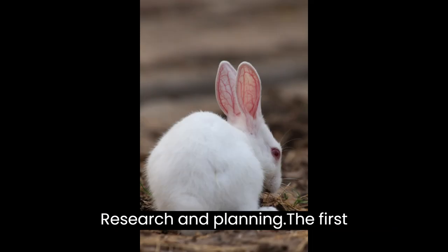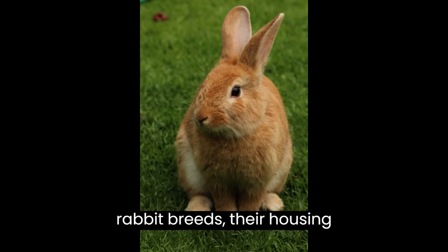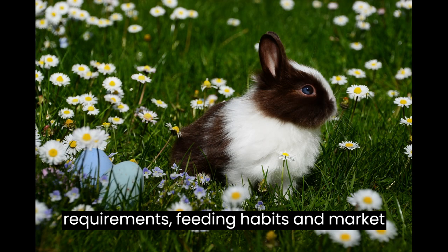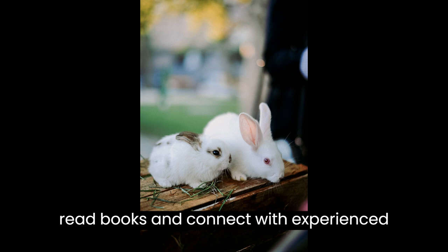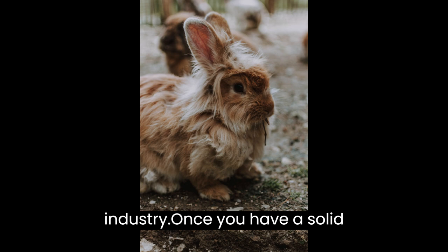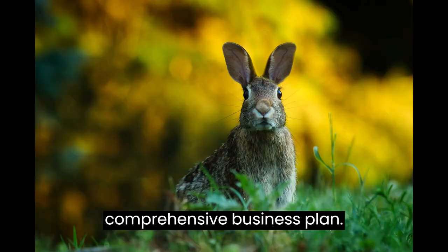Research and Planning. The first step is Research and Planning. It's crucial to gather information about rabbit breeds, their housing requirements, feeding habits, and market demand. Visit rabbit farms, read books, and connect with experienced rabbit farmers to gain insights into the industry. Once you have a solid understanding, it's time to create a comprehensive business plan.